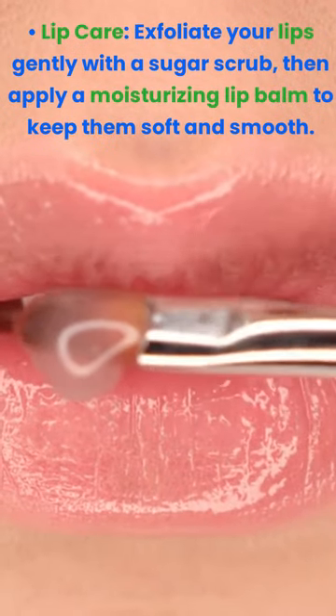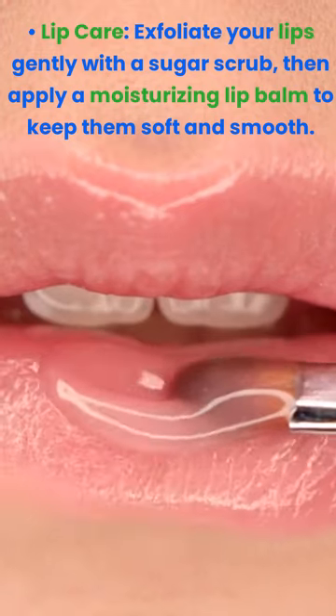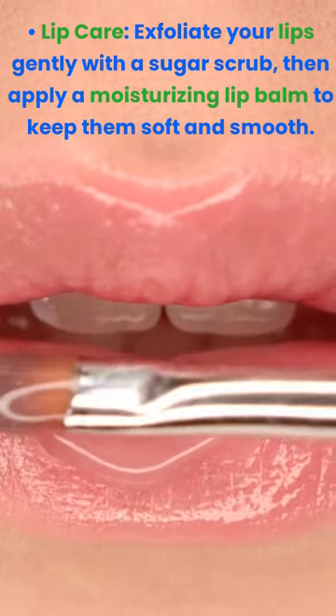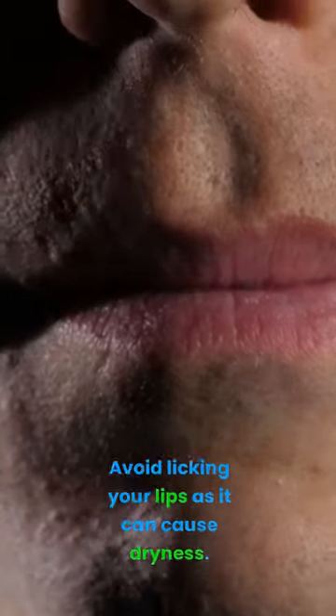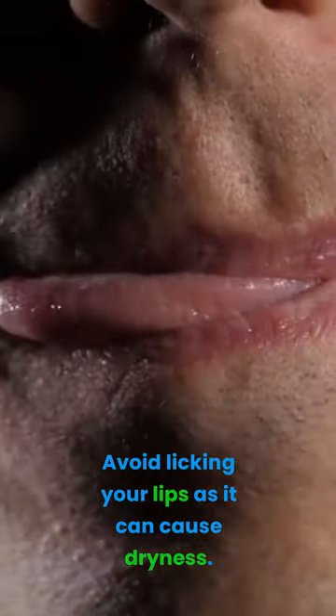Lip care. Exfoliate your lips gently with a sugar scrub, then apply a moisturizing lip balm to keep them soft and smooth. Avoid licking your lips as it can cause dryness.